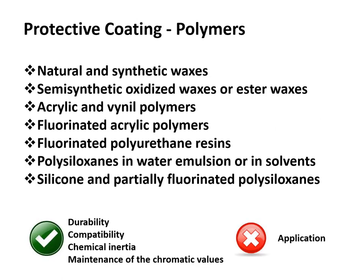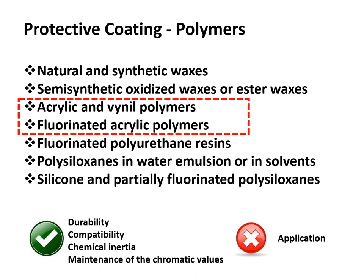Anti-graffiti products can be divided into two main groups: sacrificial and permanent coatings. Specifically, sacrificial products are generally composed of waxes, acrylates, and polysaccharides. Permanent anti-graffiti coatings are generally composed of polyurethanes, fluorocarbon, and alkyl-alkoxysilanes. Acrylates, vinyls, partially fluorinated acrylates, and siloxane are the main classes of polymers used for the protection of outdoor architectural elements.